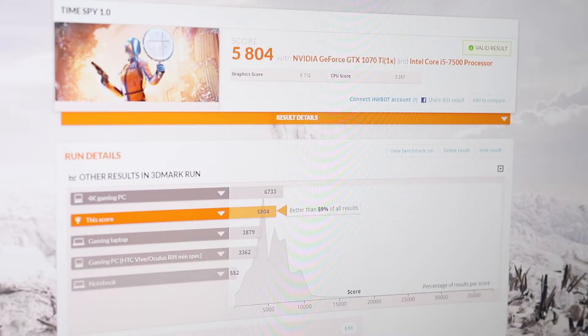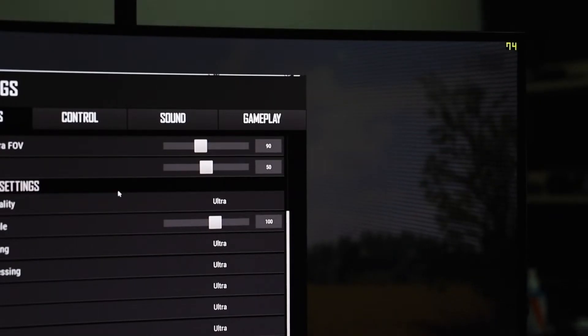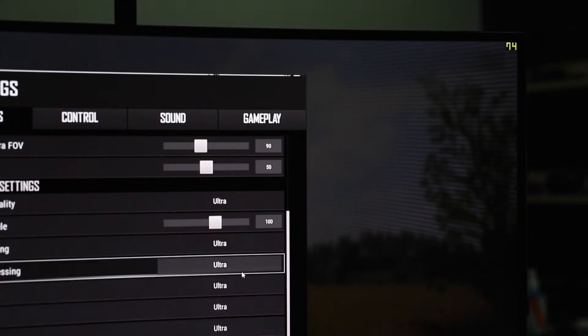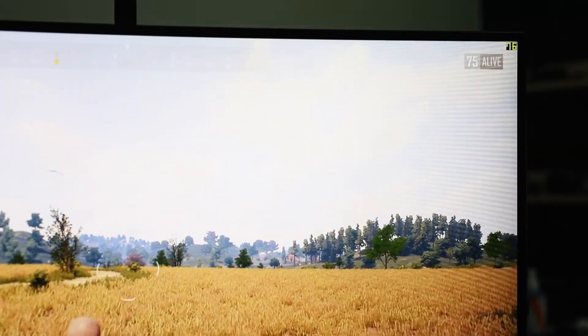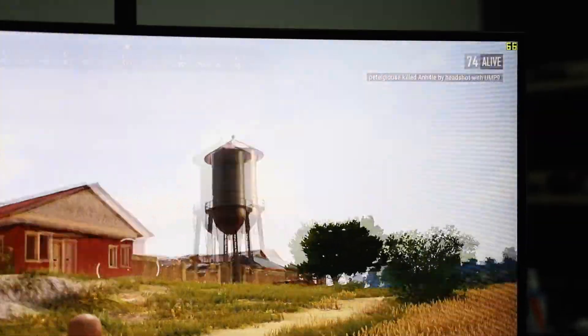The Time Spy score is pretty good, performing above average — better than 59% of all results uploaded to 3DMark Time Spy. In PCMark 10, the overall score is 3556, essentials at 7499, productivity at 4761, and digital content creation at 3419. In PUBG with everything at ultra, you'll be getting about 60 to 70+ FPS, which is insanely good performance, especially for gaming.